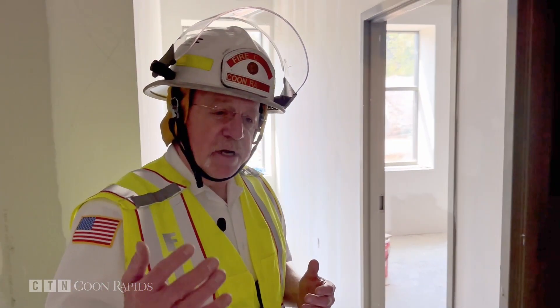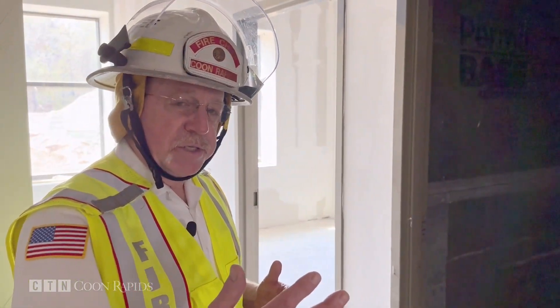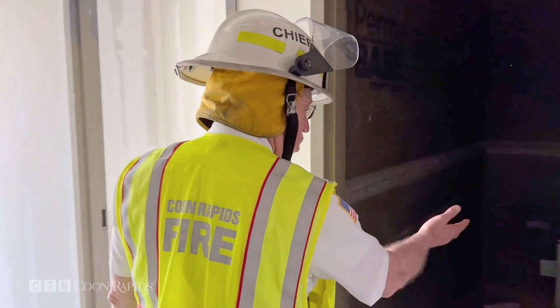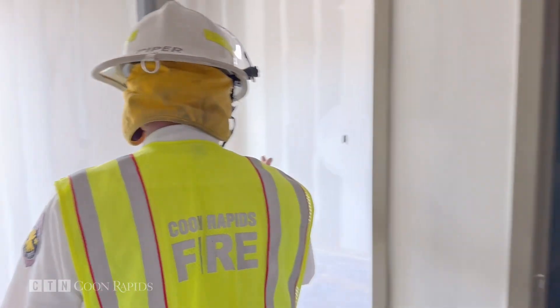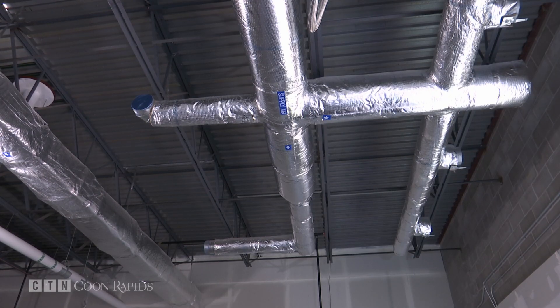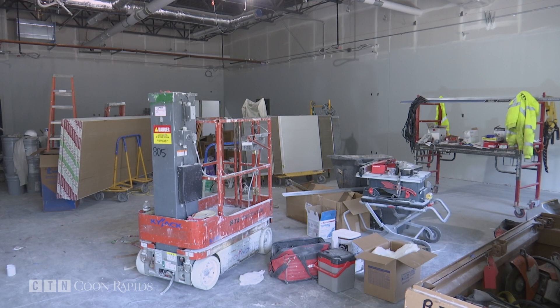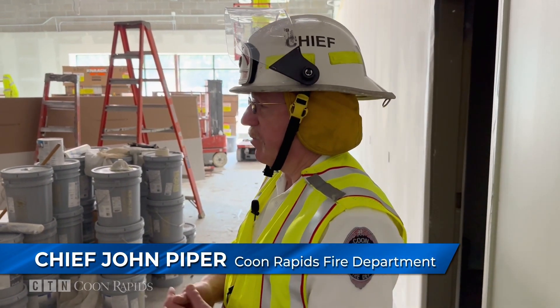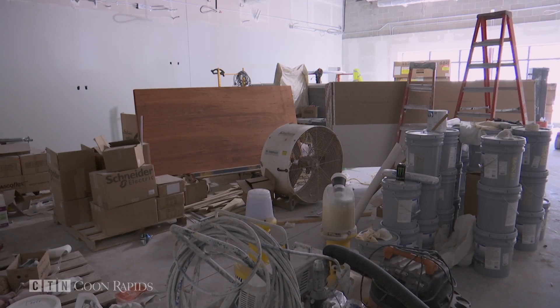Inside one of the four identical bedrooms, when the firefighter comes in off the hallway, the door closes behind them and they have total privacy. Coon Rapids Fire Chief John Piper took us on a tour of key points of interest in the new building, like the large multipurpose classroom. This room serves multiple functions — the primary role is training, with all classroom training done here. But the room is also used in the event of a large fire as a fire emergency operations center.